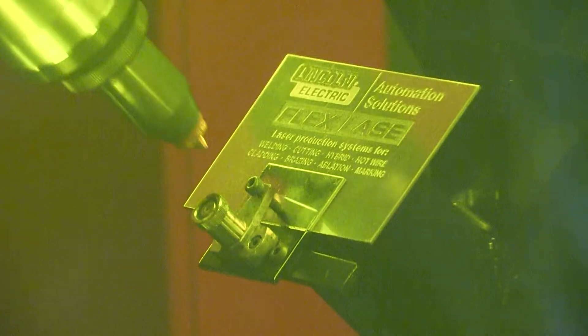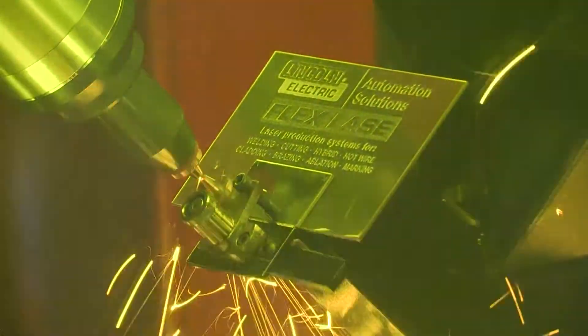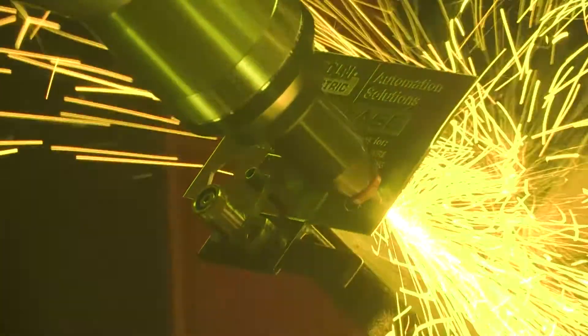My name is John Campbell. I'm with Wayne Trail, a Lincoln Electric Company located in Fort Laramie, Ohio, and we're demonstrating a FlexLase system which demos laser cutting and laser welding.